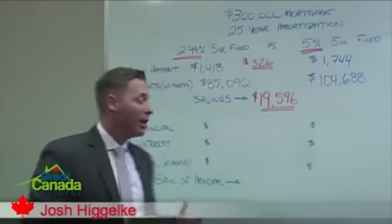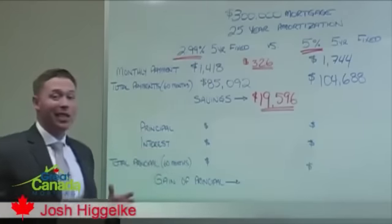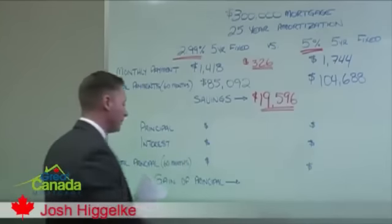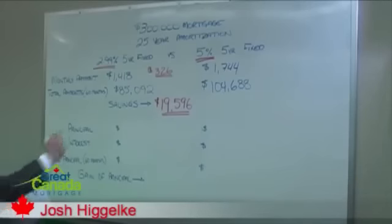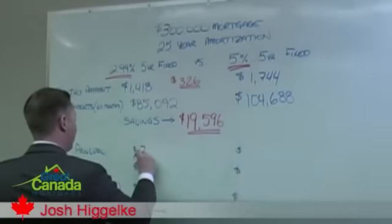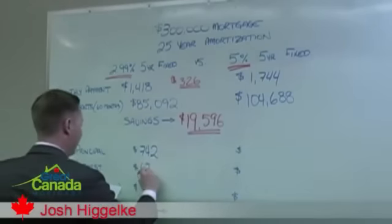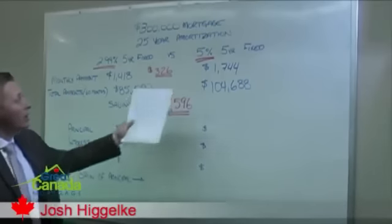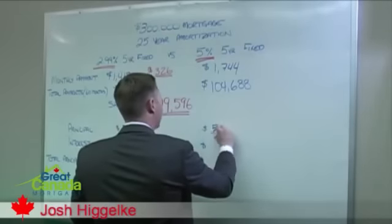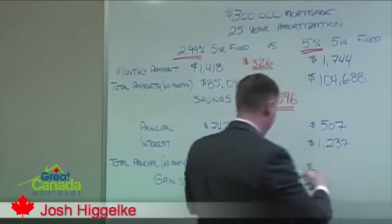But what most people don't know or take the time to break down is the actual mortgage payment itself. A mortgage payment is comprised of two portions: number one being your principal, and number two being your interest. Because you're paying so much less in interest, you'll have a much bigger principal paydown. At 2.99% with a monthly payment of $1,418, your very first payment has $742 going to principal and $676 going to interest. At 5% with a monthly payment of $1,744, only $507 goes to principal while $1,237 is applied to interest.